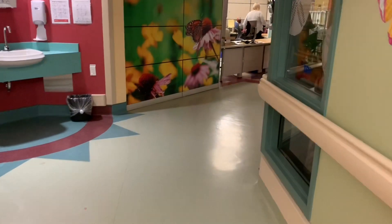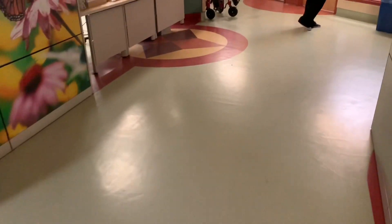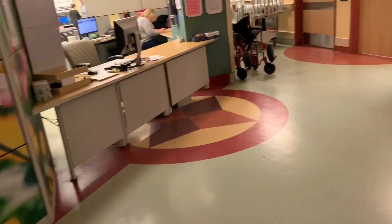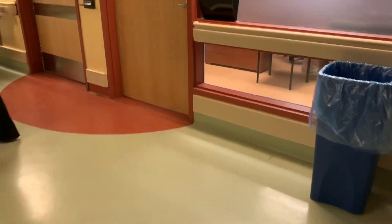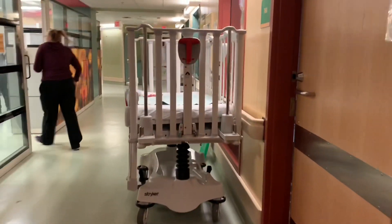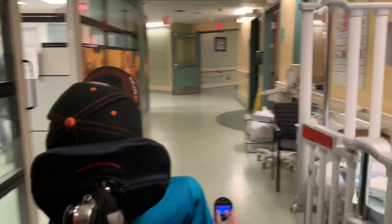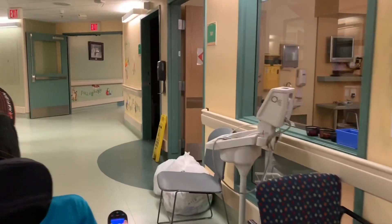Stay tuned for new wheelchair vlogs coming up, because my chair was brand new when I did the first mini hospital tour. I'll give you guys the rundown of the rooms that I stayed at on this floor.